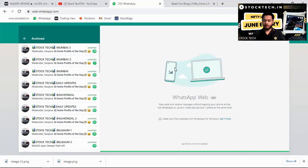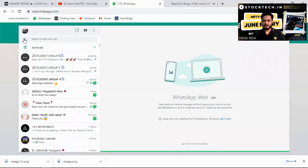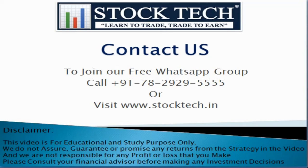You can call us on 7829295555 or visit our website and connect with us. To join our free WhatsApp group, call 7829295555 or visit www.stocktech.in. This video is for educational and study purposes only — we do not assure, guarantee, or promise any returns from the strategy in the video. Please consult your financial advisor before making any investment decisions. Thank you.